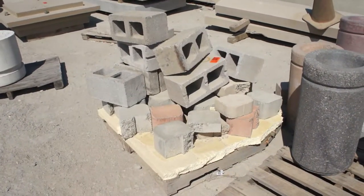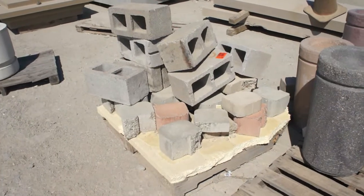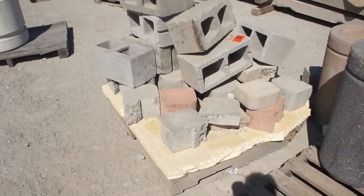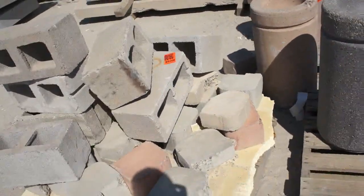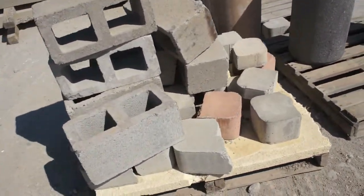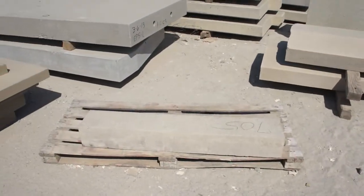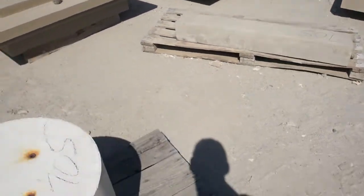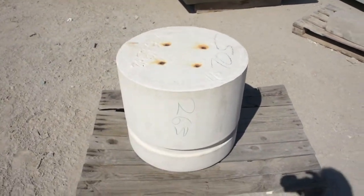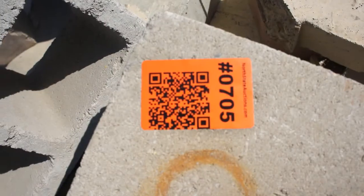This is item 705. It contains cinder blocks and decorative cement pieces. Item 705 is this one pallet along with this cement piece, this column here, and this low base column seat. These three pallets, again item 705.